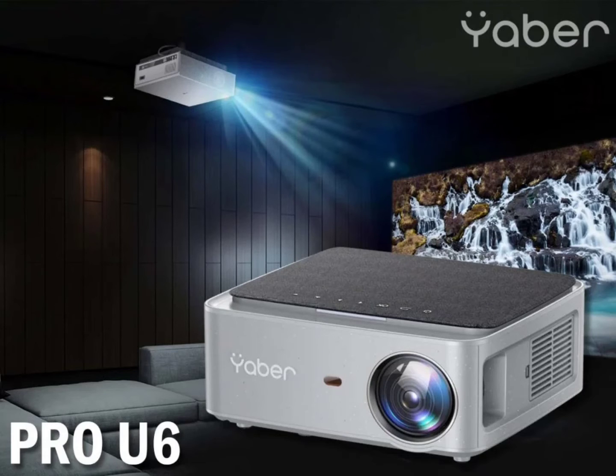With a projection distance ranging from 1.6 meters to 10 meters, the Yabber Pro U6 Projector is suitable for enjoying movies and presentations in larger settings. With 4P/4D keystone correction, it promises to deliver clearer images free from distortion. The company asserts that the Yabber Pro U6 Mini Projector provides up to 200,000 hours of lamp life, which equates to an average of 8 hours per day over a span of 7 years.